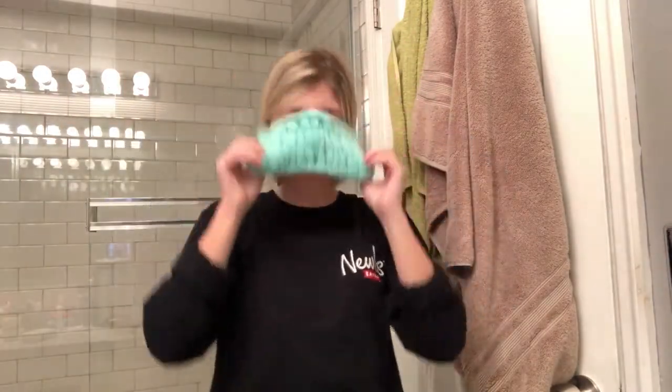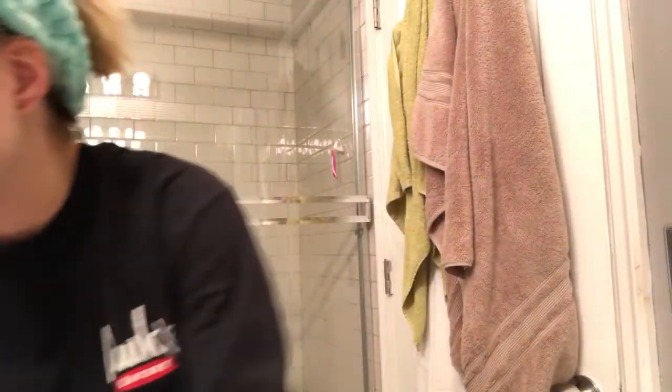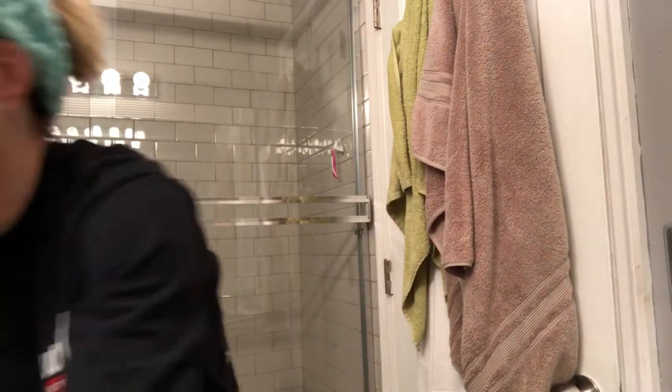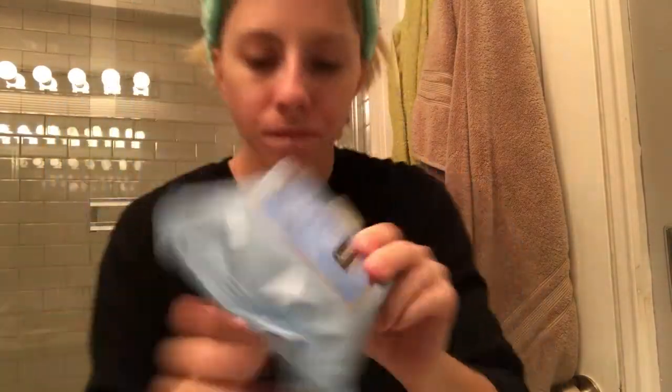Alright guys, here I am about to wash my face. I put on this really comfortable headband to get my hair out of my face. Now I am going to take off my makeup — I realized I didn't have any makeup on today, but I wanted to show you what I use: these are the Kujina face wipes that I use and they are my favorite.